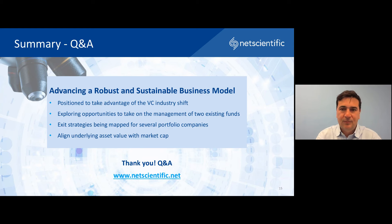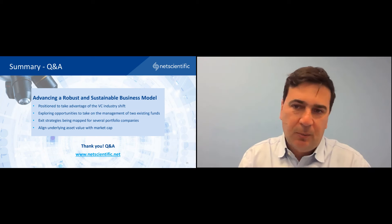Please do continue to submit your questions using the Q&A tab situated on the top right-hand corner of your screen. While the company takes a few moments to review those questions, I'd like to remind you that a recording of this presentation, along with a copy of the slides and the published Q&A, can be accessed via the investor dashboard. We have received a number of questions throughout today's presentation. Thank you for your questions — it's a really lovely Q&A board, so I'll start from the top.